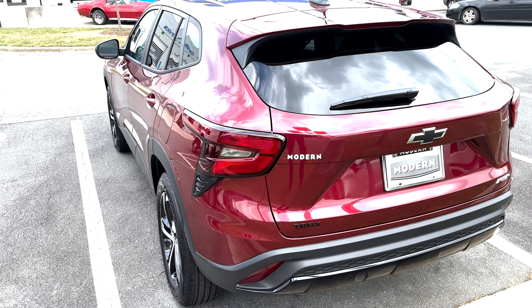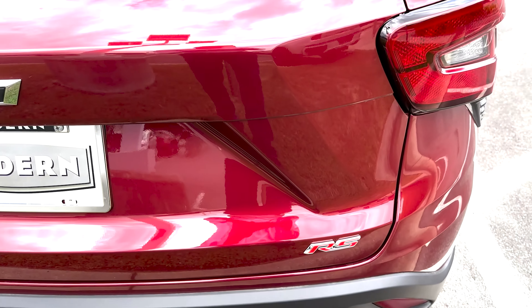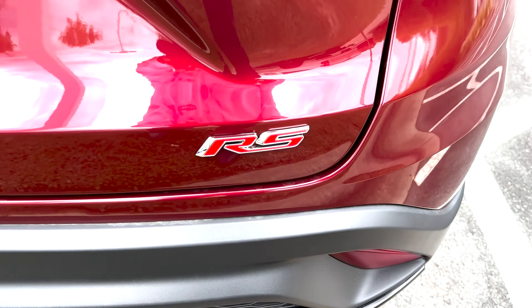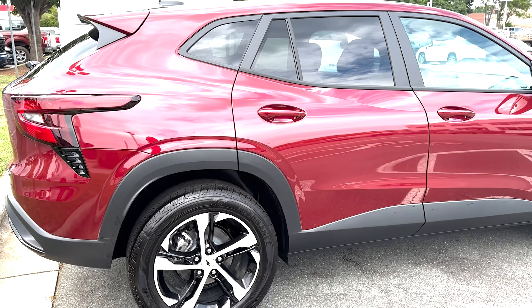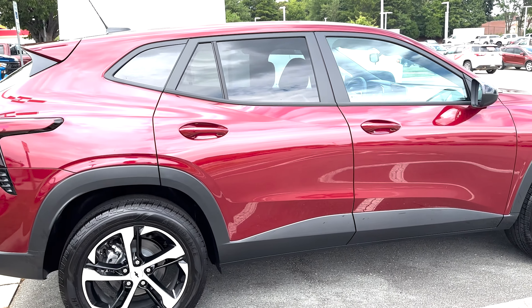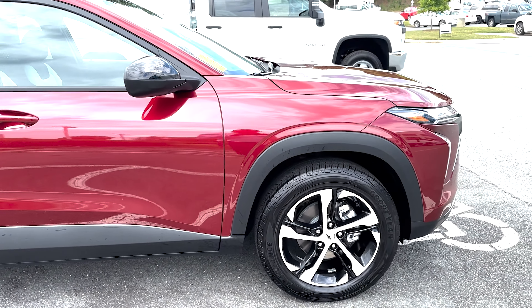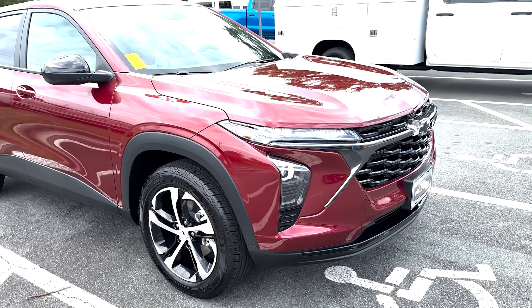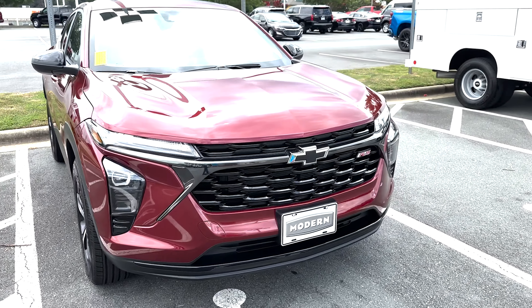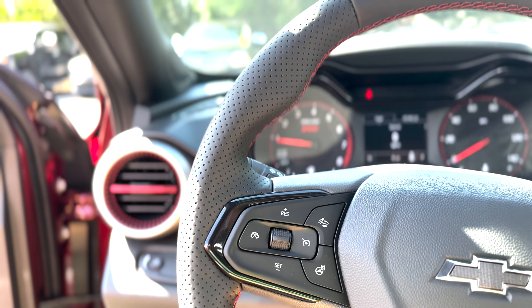The engine is a 1.2-liter inline three-cylinder turbo engine with a six-speed automatic transmission, giving you 137 horsepower and 162 pound-feet of torque. We're not going to be on the Autobahn — you don't need more than 150 horsepower for this vehicle. It does zero to 60 in nine seconds, and the MPG is a plus: 28 in the city, 32 on the highway, for 30 miles combined.